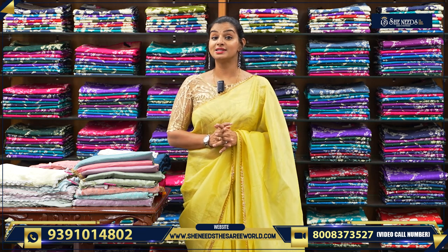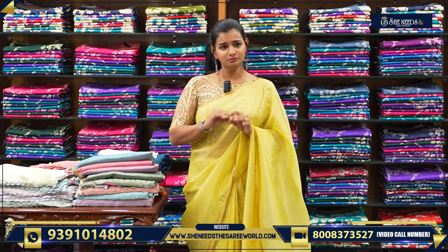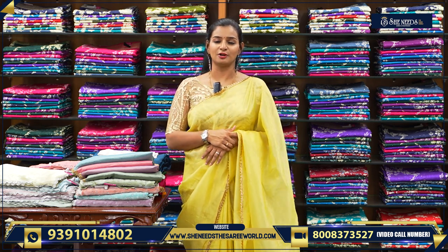Today we'll have a nice work saris showcase for She Needs. We'll have some fancy elements, receptions, birthday parties, dinners, and we'll have some high-range saris. We'll have a nice, reasonable price — a nice look at the price of work saris. So, let's start.